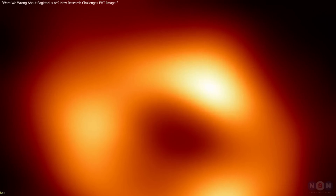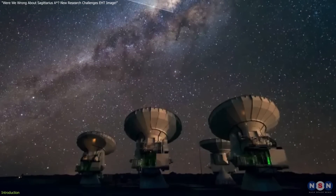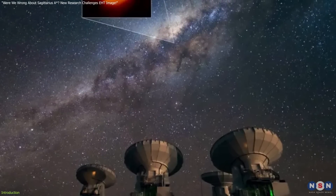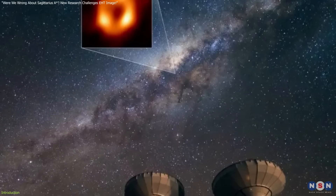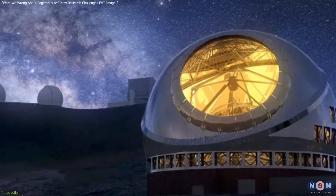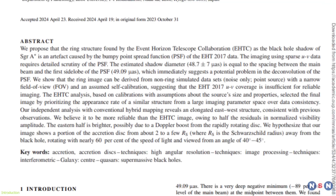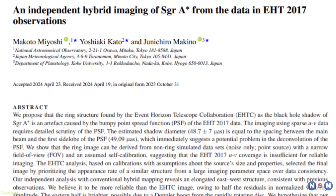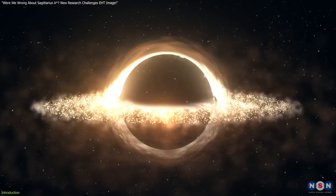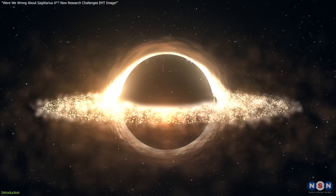The 2022 image of Sagittarius A-star, the supermassive black hole at our galaxy's core, was a landmark achievement by the Event Horizon Telescope, revealing the black hole's iconic ring-like structure. But now, scientists from Japan's National Astronomical Observatory suggest the image may not fully capture its true form. This new perspective could reshape how we interpret black hole imagery and understand their dynamics.